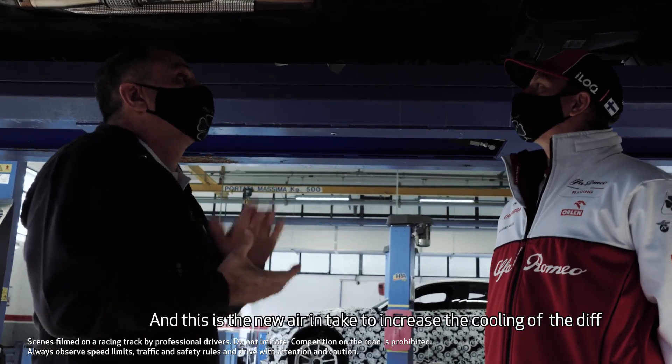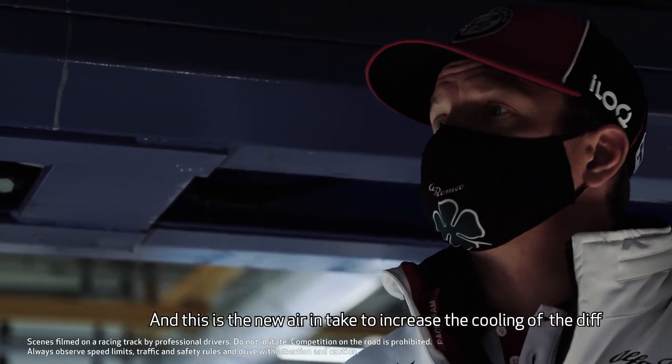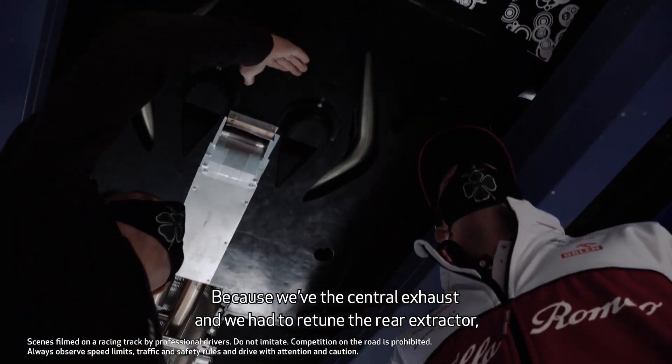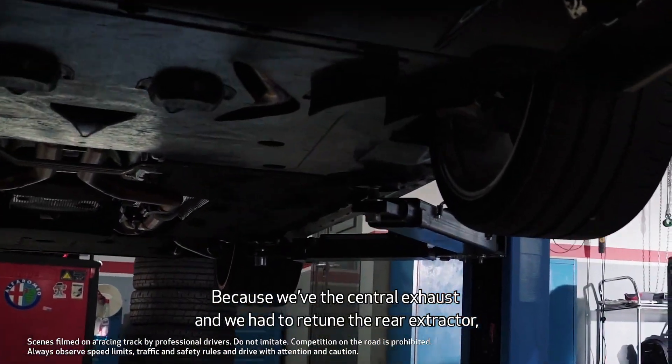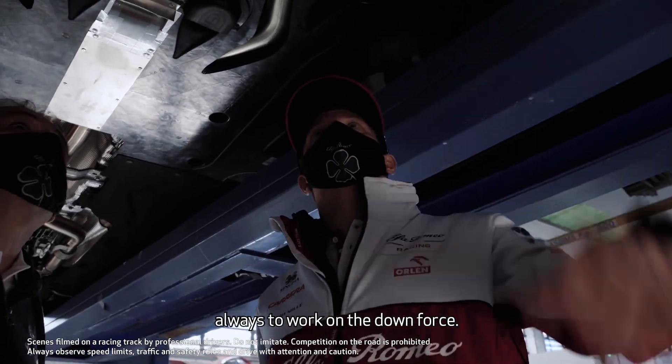This is the new air intake to increase the cooling of the relief, because we have the central exhaust. So we have to retune the air extractor to always work on the downforce.